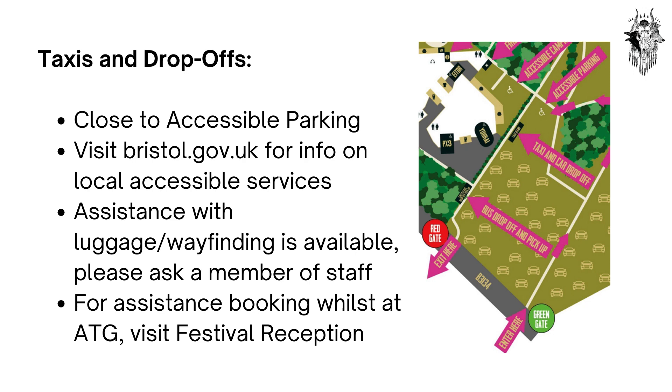Please visit bristol.gov.uk for information on local accessible services. For assistance booking taxis whilst at Arctangent, please visit festival reception.